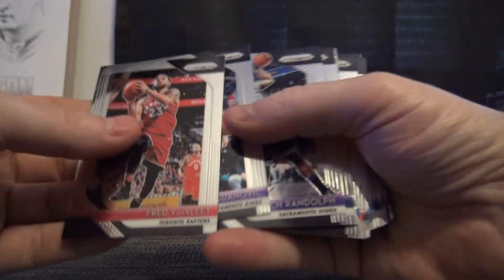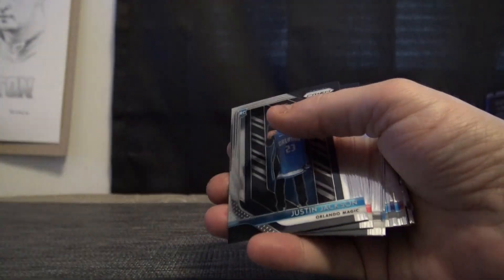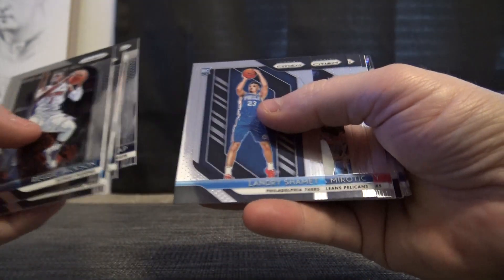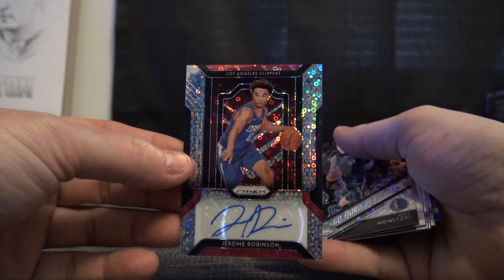OG Anunobi 125, Okogi, Donovan Mitchell, Justin Jackson, Reggie Miller purple — that was numbered at 75. Carter, Landry Schammett, and Jerome Robinson fast break autograph.